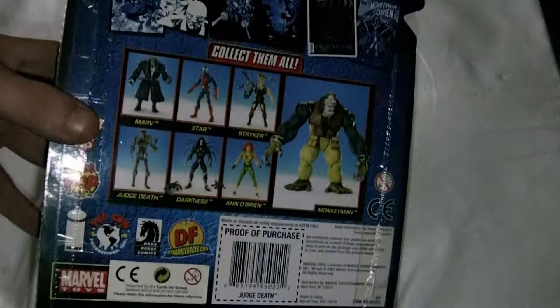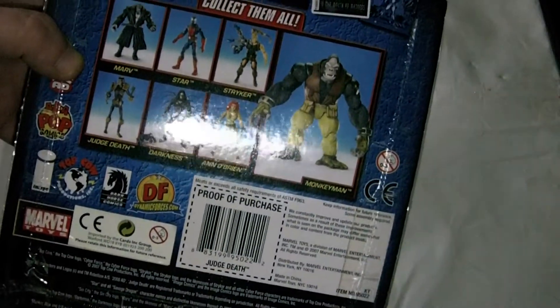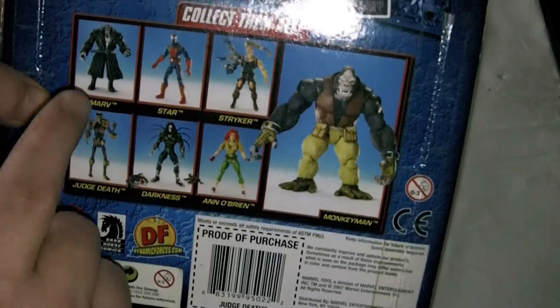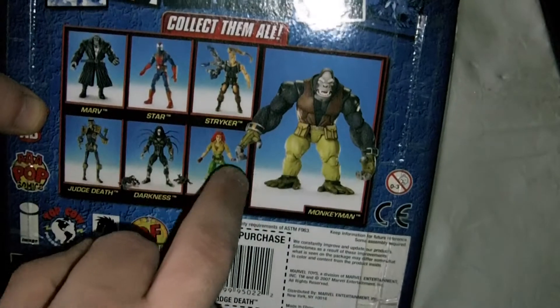Now, this is the figure. These were issued - let me have a look - 2007 these came out, so about eight or nine years ago. And these were the figures you could collect. You could collect Marv, you could collect Star, which is really awesome, looks like Spider-Man, to be honest.